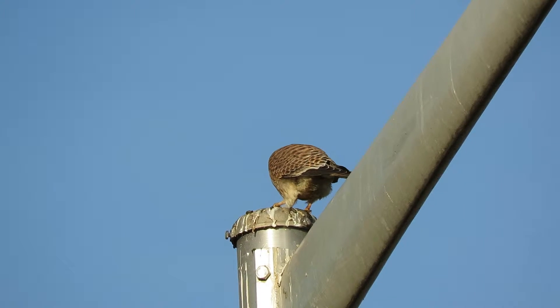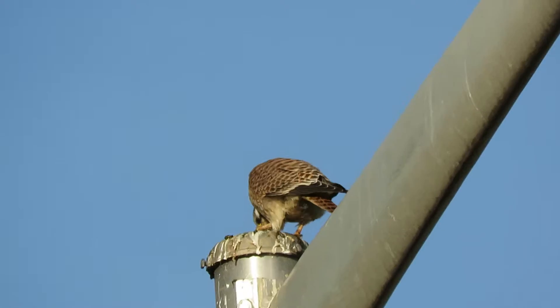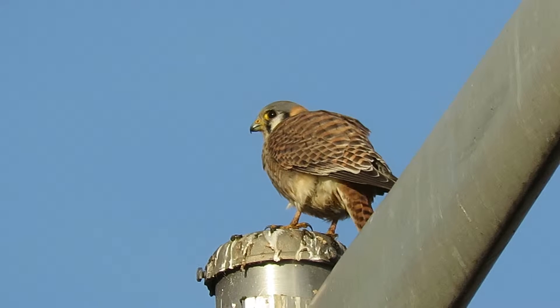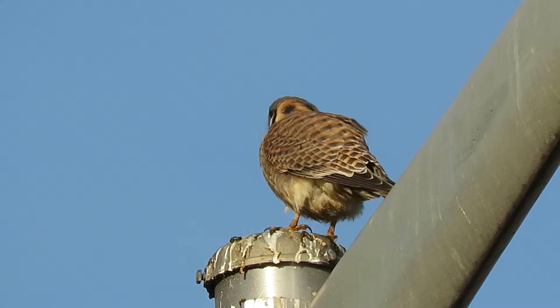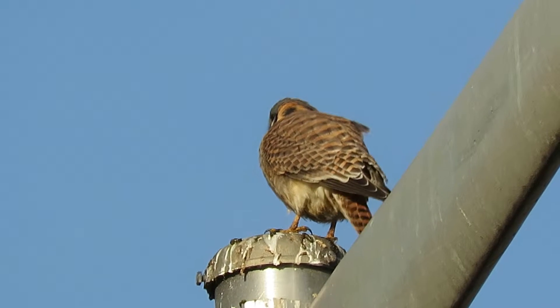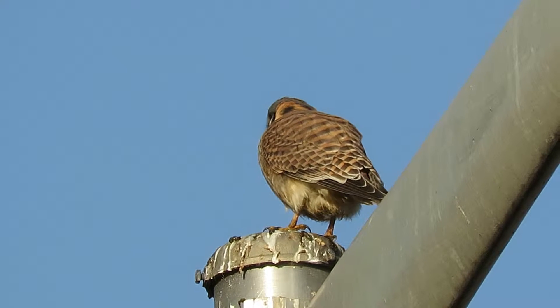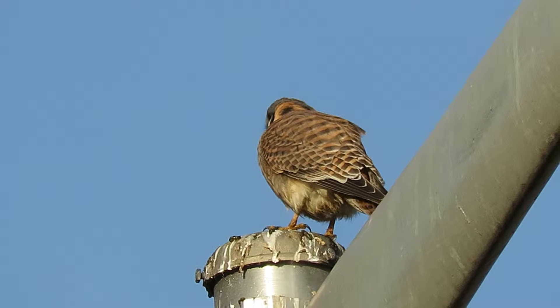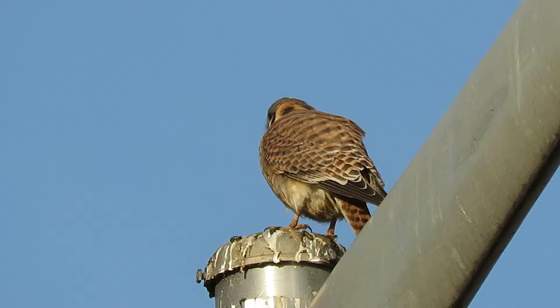Try to figure out what she's got here. She had a little snack. The thing she's been catching is about the size of a cricket, and they're dark, but I don't know exactly what they are. This is her hunting area, and she's hunting here today.